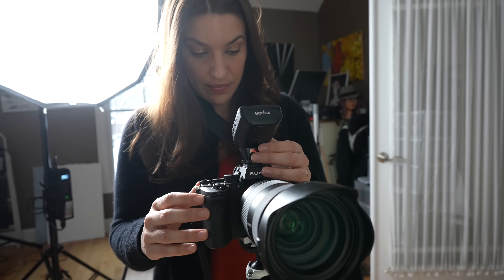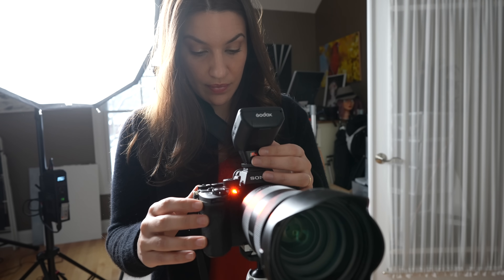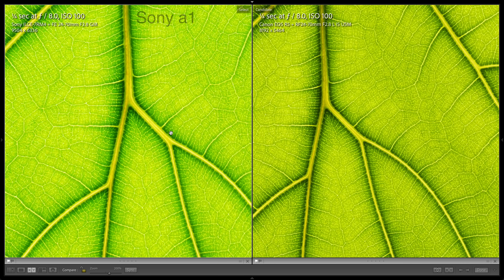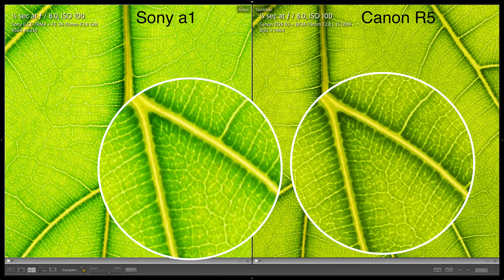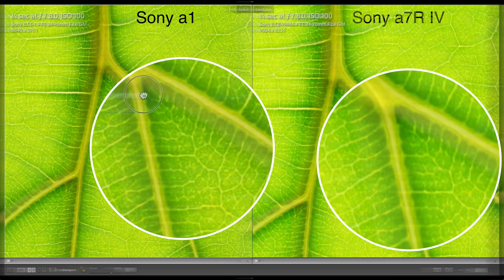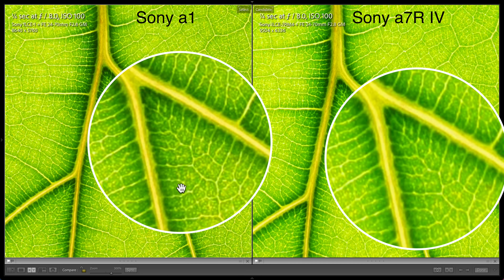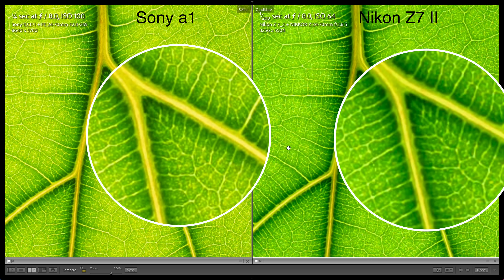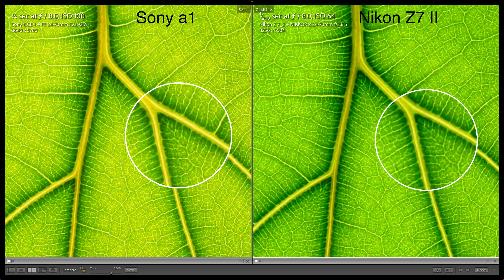For most kinds of photographers this is a relevant test, so let's get to it. I really wanted to bring you some controversial results but I cannot find any difference between any of the pictures. This is great news for the Alpha 1, because it's a high speed sports camera — and other high speed sports cameras like the D6 from Nikon and the 1DX from Canon are low megapixel and have heavy AA filters that don't show much detail.